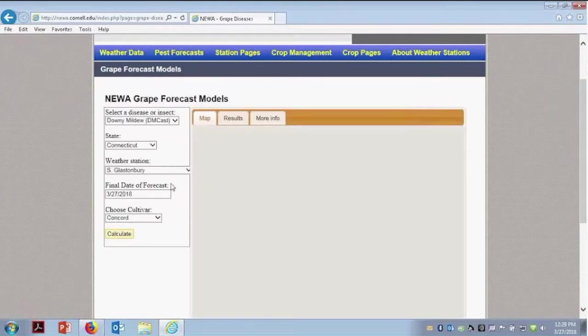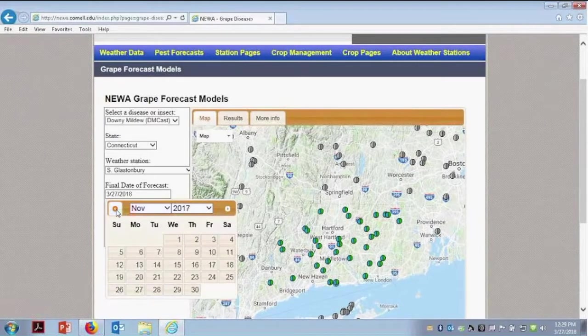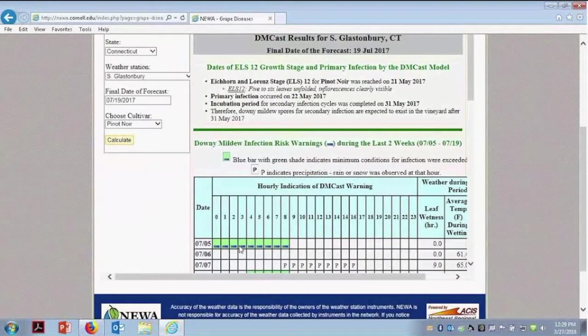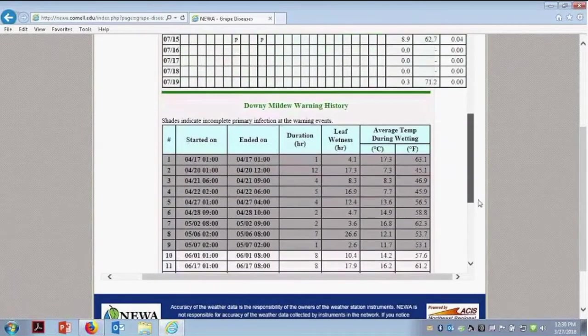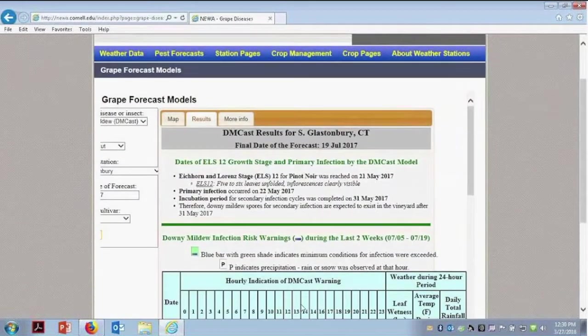I want to show you downy mildew, which is a little different. For downy mildew, we have the state and the weather station, but we also need to choose the cultivar because they're not all equally susceptible. Not all cultivars are in here, obviously, but they give you a range. Pick one, look at a date, calculate, and it will show you what's going on. The green with the blue bar indicates we had minimum conditions for an infection that actually exceeded the threshold. Scrolling over will tell you the leaf wetness and where we were going forward, and then the warning history. All this information is very useful as a tool in your management practices.